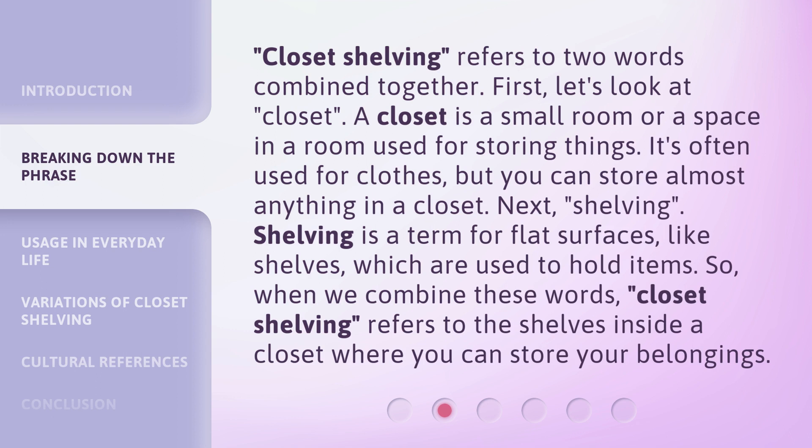Closet shelving refers to two words combined together. First, let's look at "closet." A closet is a small room or a space in a room used for storing things. It's often used for clothes, but you can store almost anything in a closet.